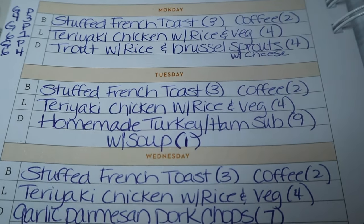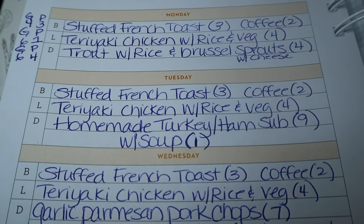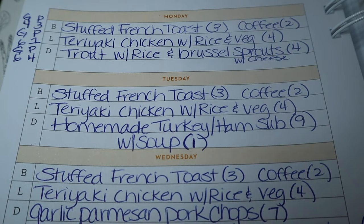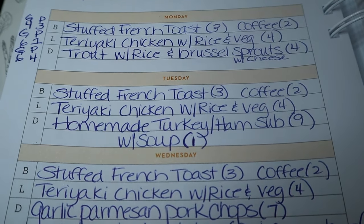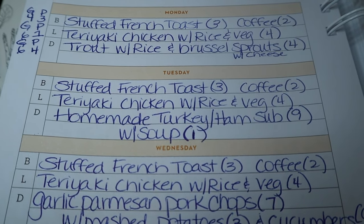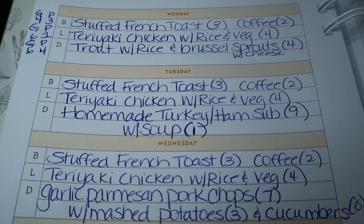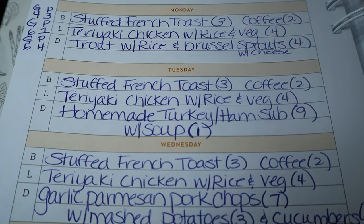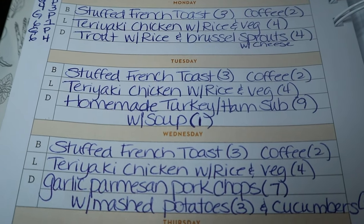Tuesday night I'm making homemade turkey and ham subs, estimating about nine points. The sub buns are five points each, so with cheese and meat that gets to nine. I'll load it up with vegetables and banana peppers. It depends on whether I do mayonnaise or just mustard. I'm also thinking some soup on the side for one point.